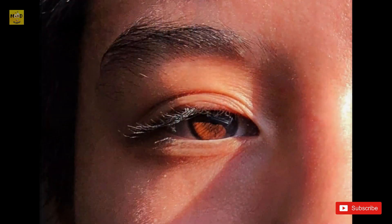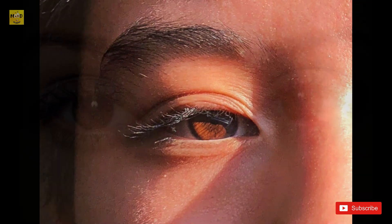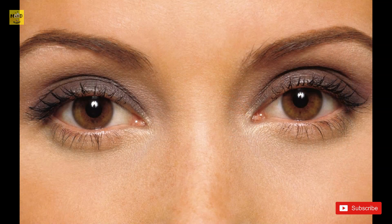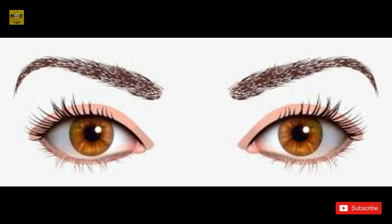Dark irises may have protected eyes from damage by ultraviolet radiation and bright sunlight. As people moved north, sun damage was less of a problem and eye color became lighter, which may have made it easier to see during cold, dark winters. Dark brown eyes are most common in Africa, East Asia, and Southeast Asia, while light brown eyes are found in West Asia, the Americas, and Europe. Europeans have the widest variety of eye colors, ranging from dark brown to light blue.